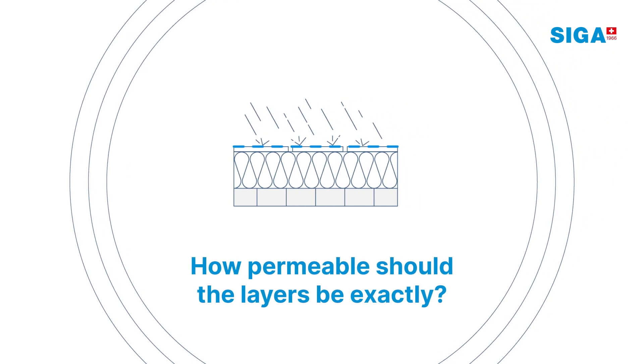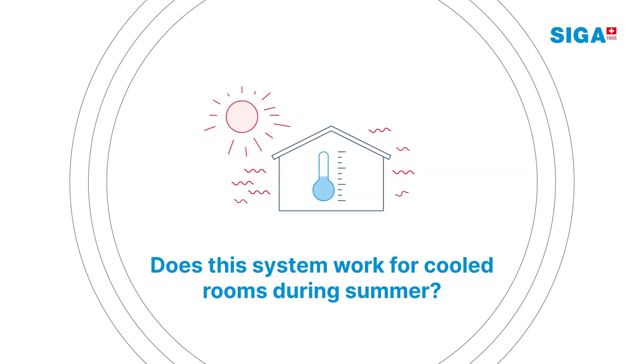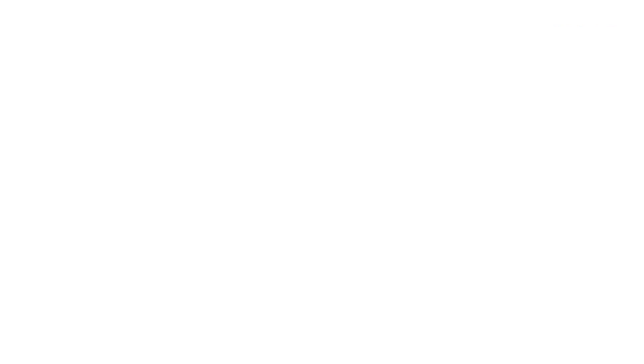How permeable should the layers be exactly? Does it work for different types of construction? Does this system work for cooled rooms during summer? Learn more about thermal envelopes — download the free Ultimate Guide to a Safe Thermal Envelope from SIGA Knowledge Hub.